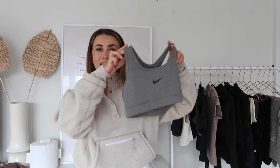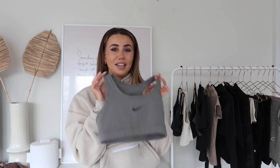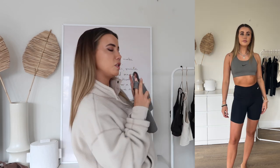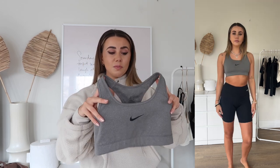First up is the classic Nike sports bra. If you've ever had one of these you'll know exactly what I mean. I got this one on Vinted for five pounds — I have a plain black one too but wanted to show the gray. These are really comfortable, simple shape, medium support. I run in this and it feels comfortable. I typically buy a small — just really nice classic racerback sports bras.